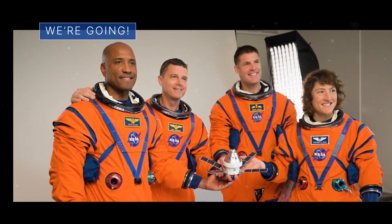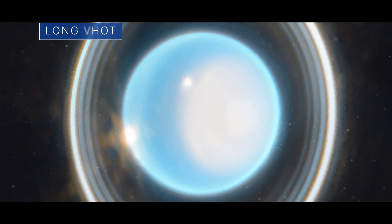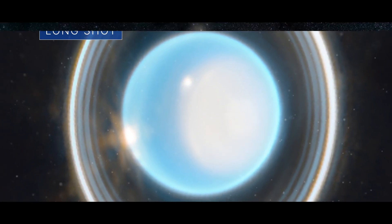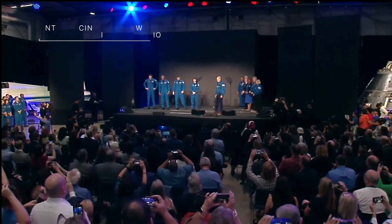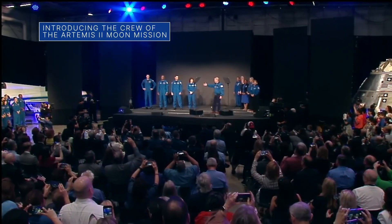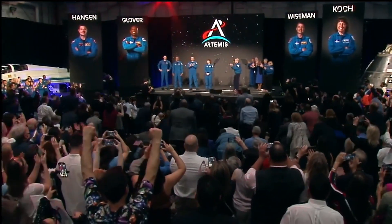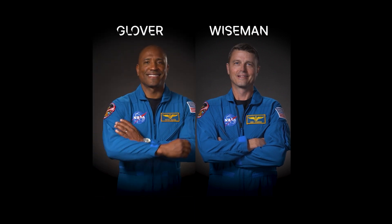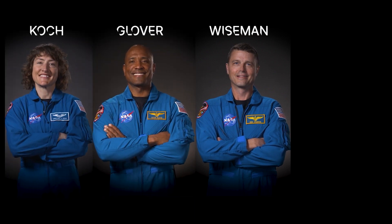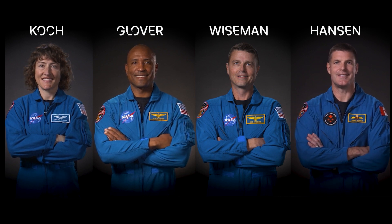Introducing the crew of our Artemis II moon mission. During an April 3 event near our Johnson Space Center in Houston, we introduced NASA's Reed Wiseman, Victor Glover and Christina Hammock-Cook – and the Canadian Space Agency's Jeremy Hansen – as the crew for Artemis II.